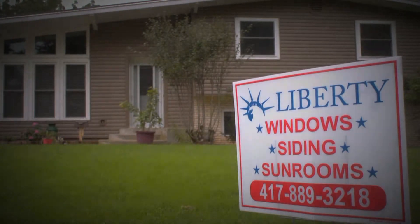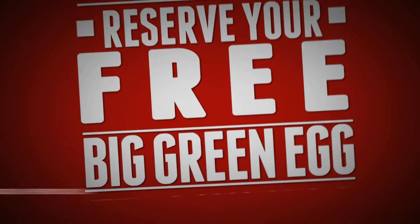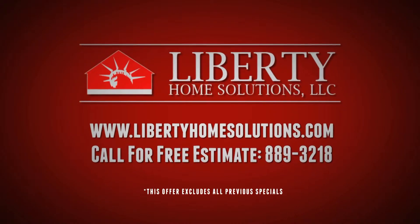Liberty Home Solutions. When you see this sign in your yard, this will now be in your backyard. Call us today for a free estimate and reserve your Big Green Egg before we sell out.